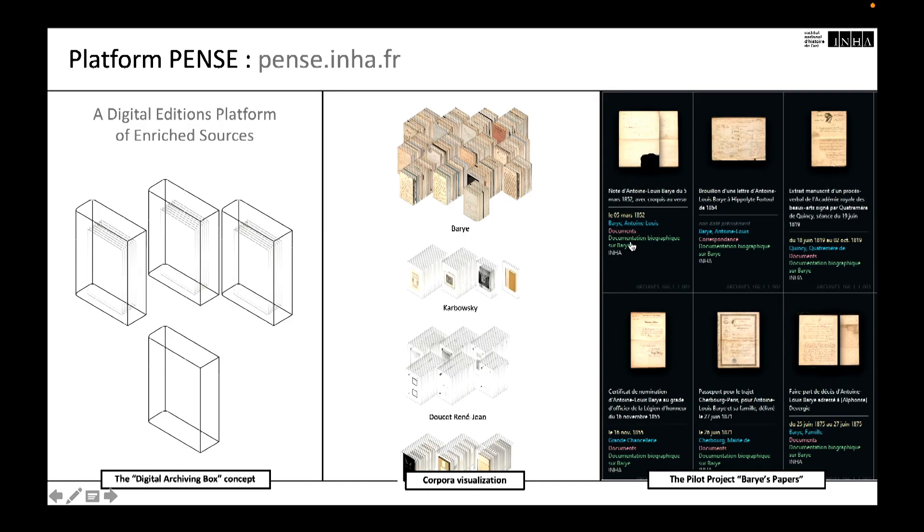In 2020, INHA began developing the PANS platform. PANS is an acronym for Plateforme d'Éditions Numériques de Sources Enrichies, or Digital Editions Platform of Enriched Sources if translated literally. The word PANS also means 'think' in French. The PANS project focuses on methodological exploration and is being carried out using agile methods and design thinking. The project is based on a concept of digital archiving box, meaning creating a digital unit that offers source digitization and related scientific information produced by INHA.